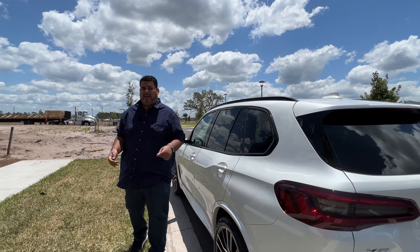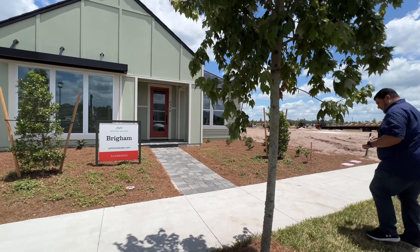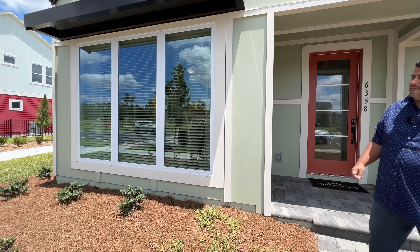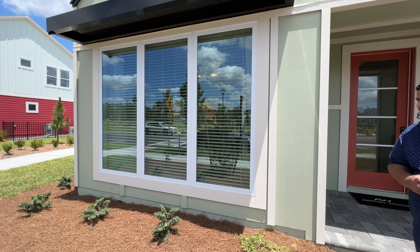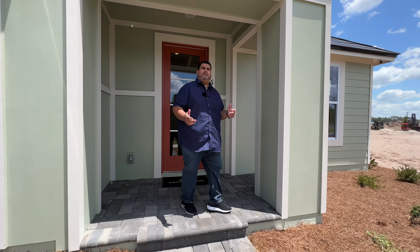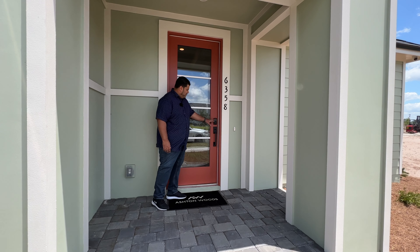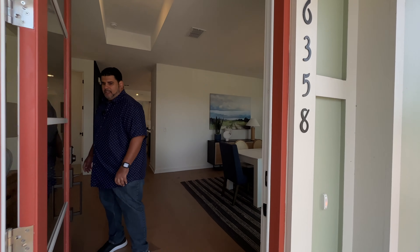Here we are in Sunbridge in Westland Park, showing you the Brigham model. As you walk up to the home, I have to point out these three beautiful windows — look how much window real estate you have. We'll see those from the office area inside. You have the exterior foyer, which is beautiful, then three slats of glass on the modern door here with a combo lock — very nice.